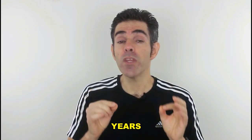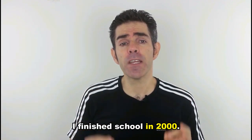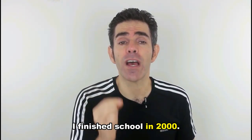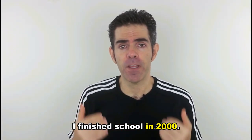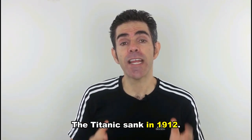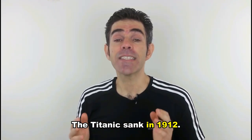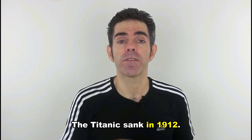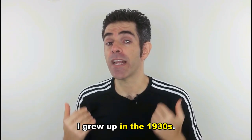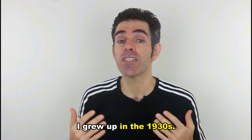We use 'in' for years. I finished school in 2000. The Titanic sank in 1912. I grew up in the 1930s.